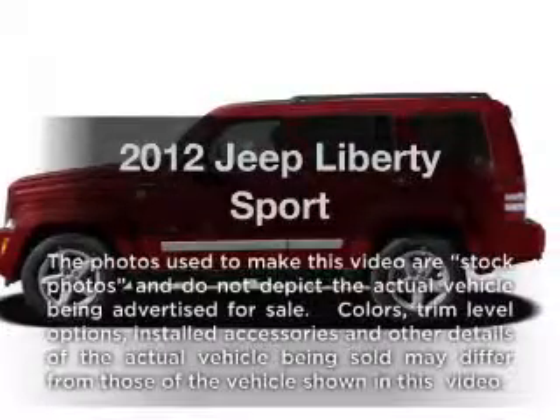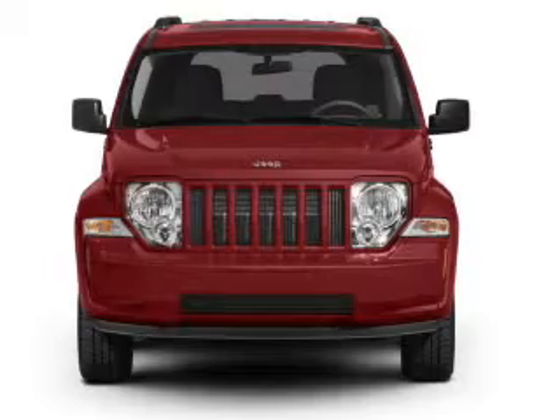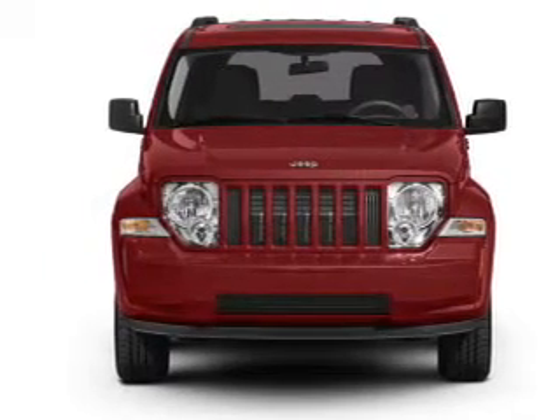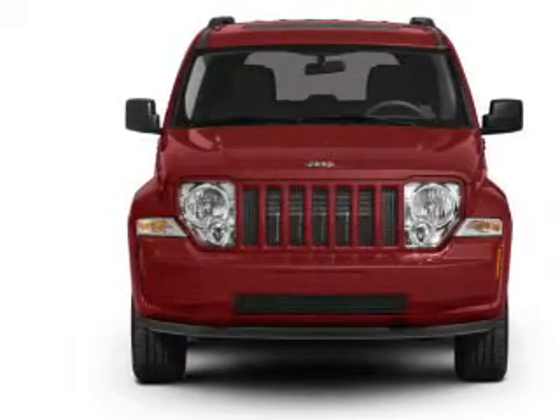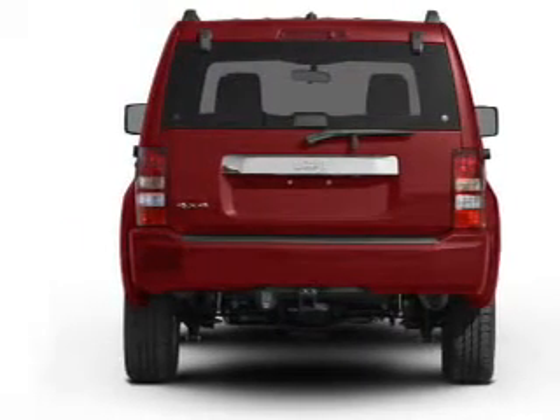Get noticed in this 2012 Jeep Liberty. If you're looking for a first-rate auto, this one could be yours today. With a reliable six-cylinder engine, the powertrain includes rear-wheel drive that responds smoothly to its automatic transmission.